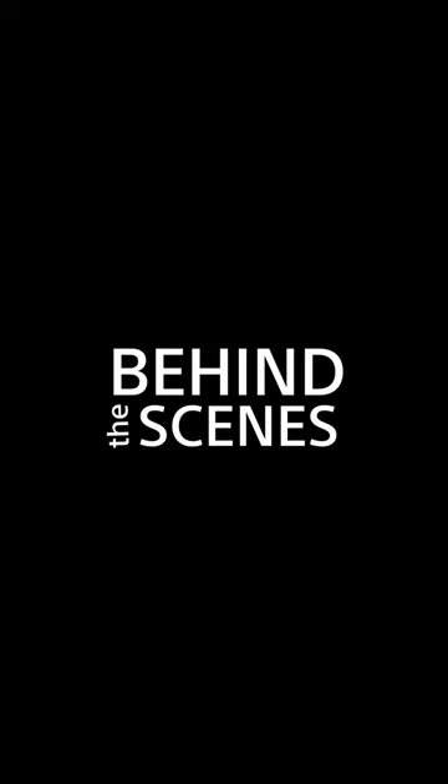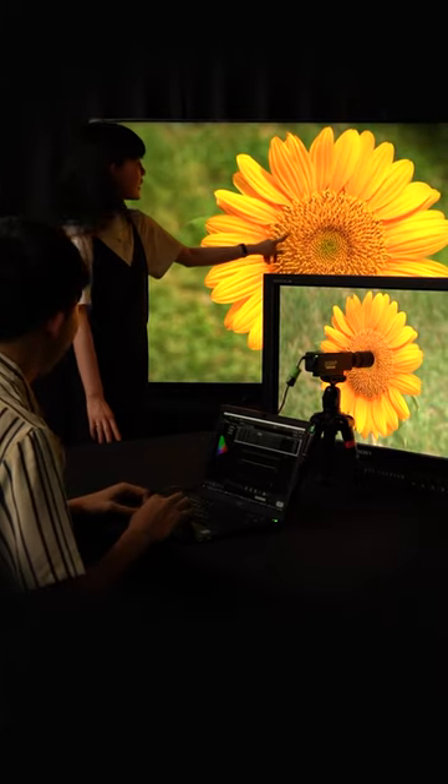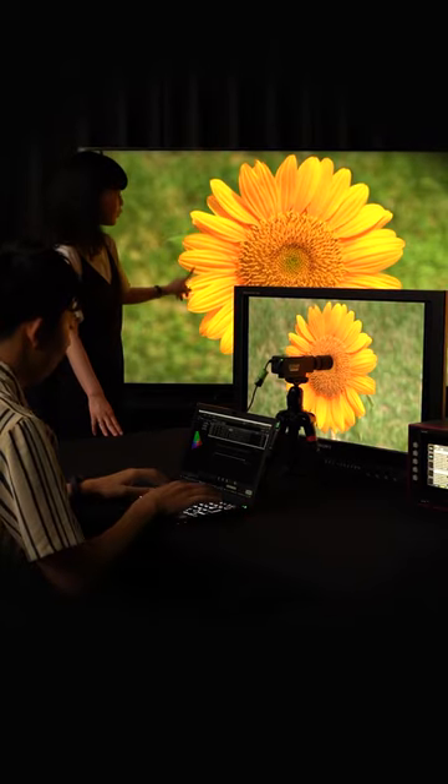We're running out of time, but you really need to see this — it's another Sony secret we've never shown before. This is our picture quality room, where dedicated engineers tune our televisions and processors for natural, realistic color.